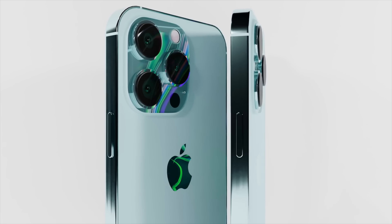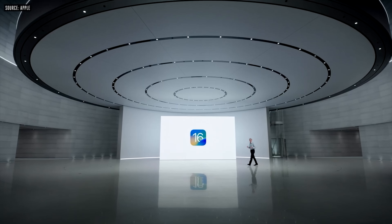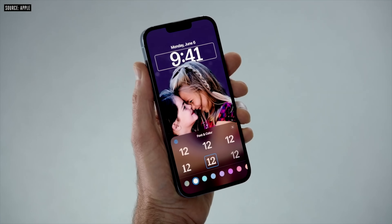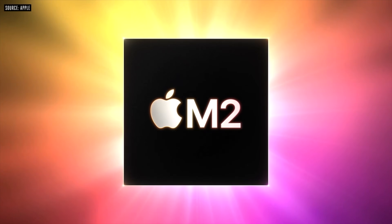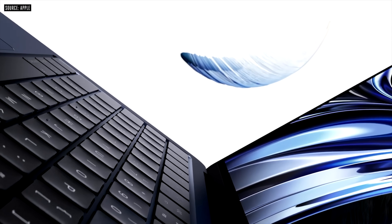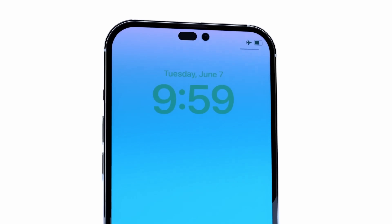Back in early June we had WWDC, where we saw the brand new iOS 16, now available with its public betas. iOS 16 brings a new home screen with widgets, iCloud photo sharing, and we also got the new M2 chipset with a redesigned MacBook Air. Now with WWDC out of the way, the next Apple event will be the iPhone event.